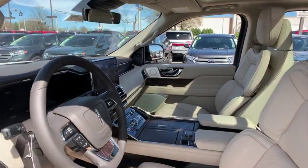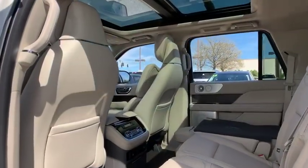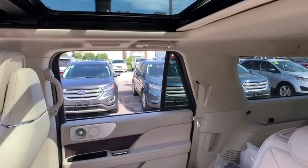Here are some of this vehicle's great options: traction control, power liftgate, power passenger seat, navigation system, leather-wrapped steering wheel, dual airbags, power steering, four-wheel disc brakes.